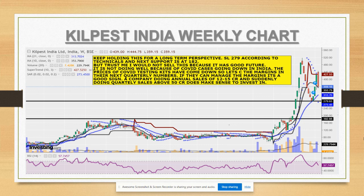Regarding the moving average crossovers - if they merge on the downside, the 21-day and 10-day crossover will guide us further. It can also bounce back from these moving average levels. My recommendation is to keep holding this stock for a long-term perspective with a stop loss of 279 according to technicals. I personally will not sell this because management is very transparent, aggressive, and they've transformed the company into a single diagnostics business.